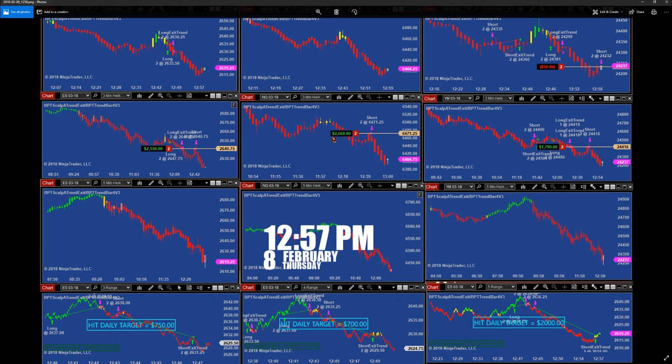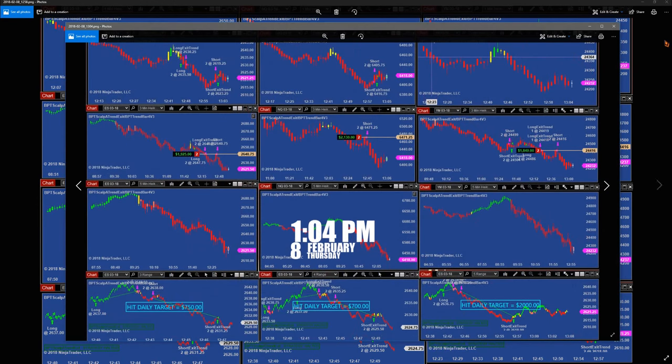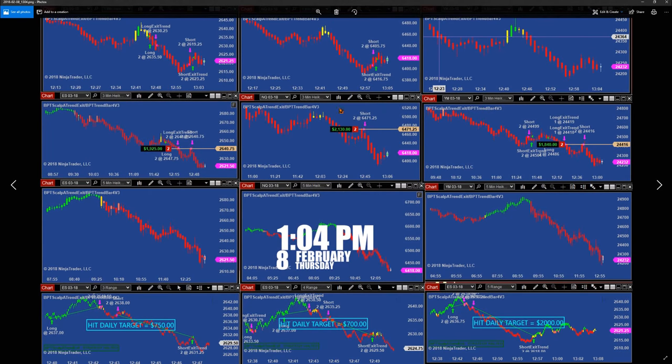Look at this — the 5-minutes did not do that. We had some beautiful runs today: 1,800, 21, and 19. And this was at 1:04.